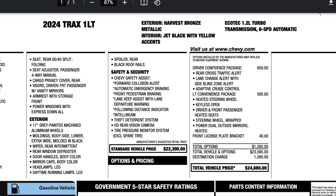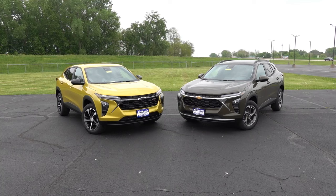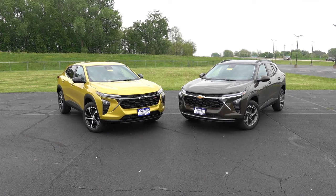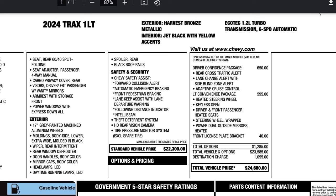On my right, I have the LT trim in harvest bronze exterior with jet black, yellow-accented interior. This one has two optional packages: the driver confidence package — which adds blind zone alert and rear cross traffic alert like the 1RS, but also adds adaptive cruise control — and the LT convenience package, which includes heated steering wheel, heated front seats, keyless open, and push button start, among a few other items. That brings the MSRP to $24,680 including destination.